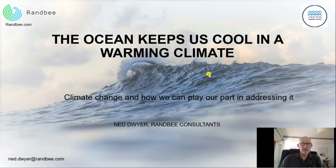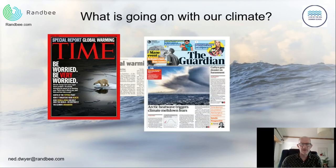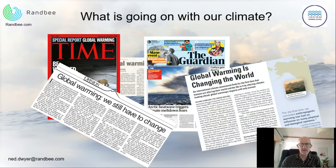The title of my presentation is 'The Ocean Keeps Us Cool in a Warming Climate,' but what I'd really like to talk about is what climate change is, how it is occurring, and more importantly, how we can play a part in addressing it. For many years — over the last two to three decades — we've seen articles in newspapers, magazines, on TV, and even in cinemas about changes in our climate, whether iconic pictures of polar bears on floating ice, heat waves, more fires, or bigger storms. Sometimes the way the news is portrayed just raises more doubts in our minds.